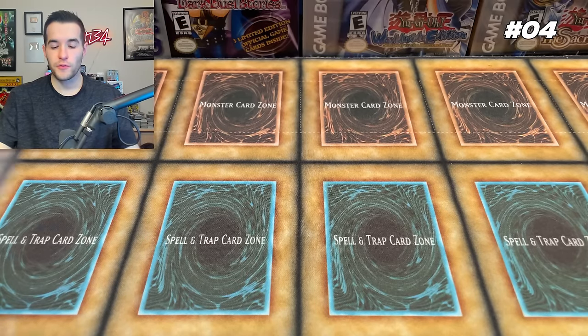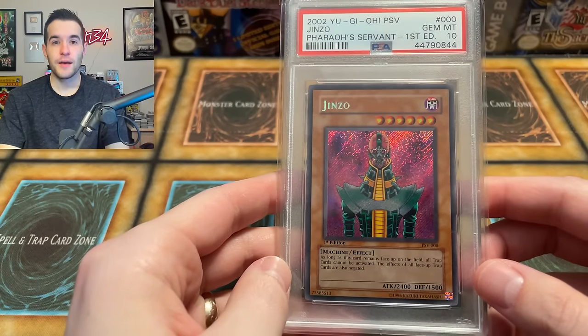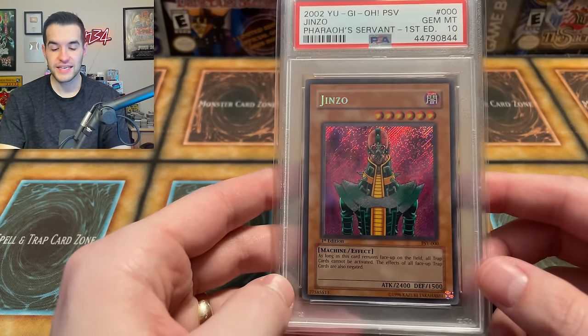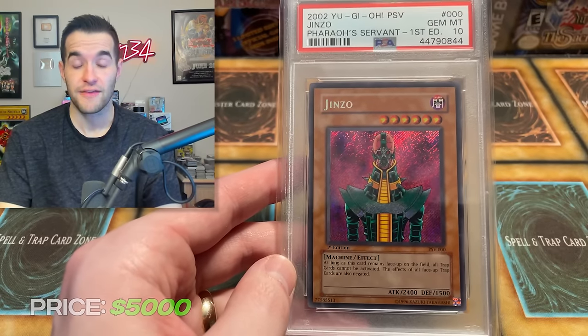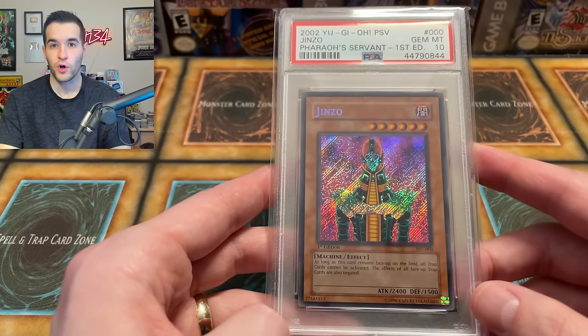Our number four card is one you're probably really familiar with — a Genzo PSA 10. This is the one I pulled out of my Pharaoh's Servant box back in 2019 and graded it a 10. Back then it was already a $1,200 card. It ended up going all the way up to around $12,000 during the hype and the boom, but it has since come back down to about $5,000. This card is epic and iconic for many reasons — it was amazing in the show, the artwork is really awesome, and it was extremely good in the game for a long time. You couldn't use any traps while this card was on the field. It's also one of the most epic looking Secret Rares of all the original sets.